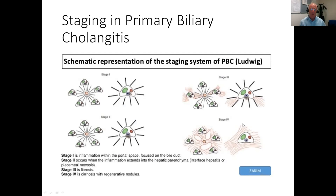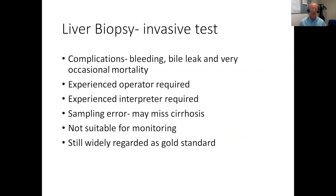However, this is rarely used now because it requires liver biopsy, and liver biopsy is an invasive test with significant complications, occasional mortality, and requires both experienced operators as well as pathologists. It is, however, still widely regarded as the gold standard. Clearly, repeat liver biopsies for monitoring of fibrosis would be inappropriate.